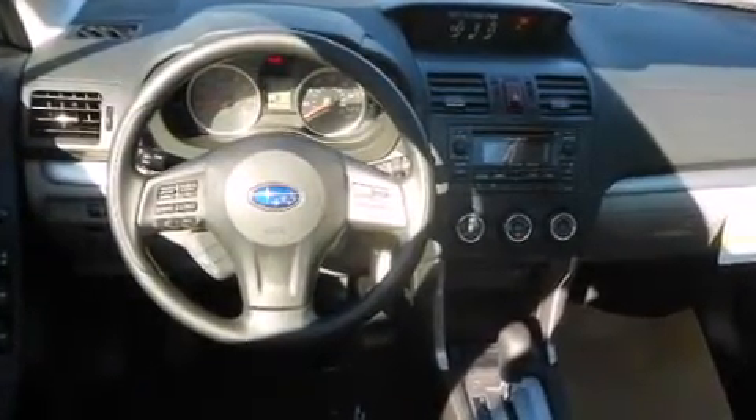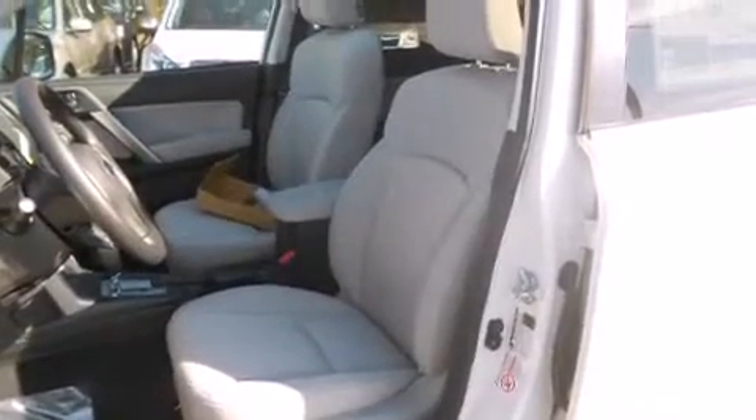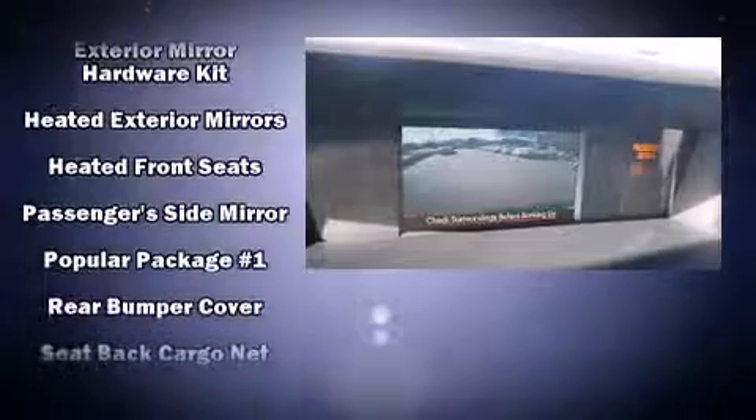Subaru ensures the safety and security of its passengers with equipment such as dual front impact airbags, head curtain airbags, traction control, ignition disabling, and four-wheel disc brakes with ABS. Brake Assist technology provides extra pressure when applying the brakes.